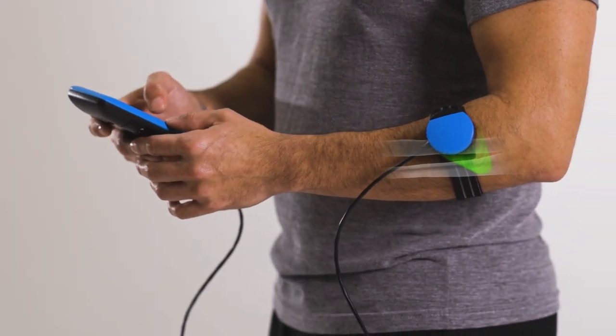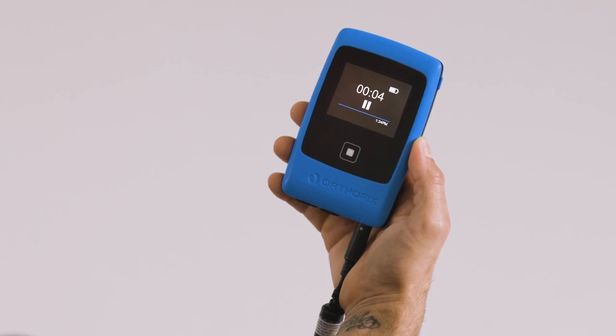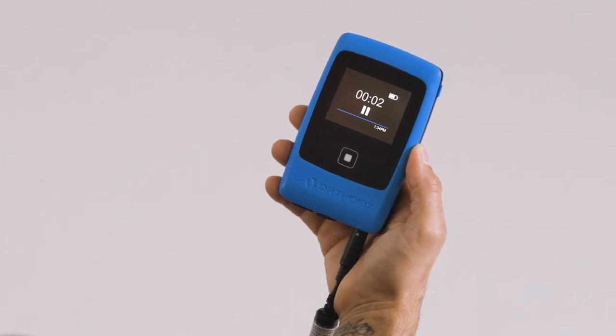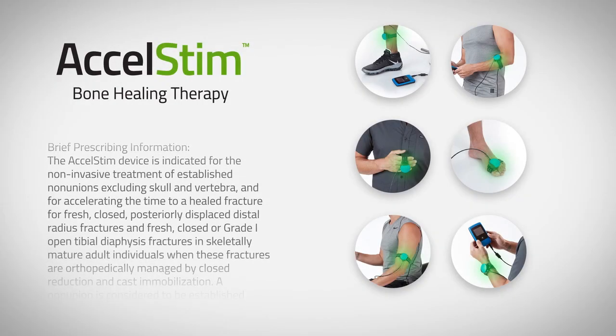When used as prescribed, bone growth stimulation therapy creates a significant increase in healing for patients with non-union fractures or accelerates the healing process of indicated fresh fractures, helping them return to their normal activities.